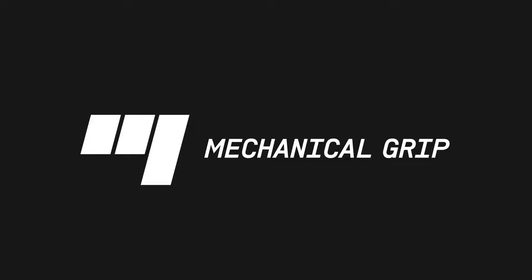Hello, and welcome to Mechanical Grip, your source of automotive knowledge and entertainment. Today, we're here to talk about the 80s, the era of neon, Walkmans, and the return of power to America.